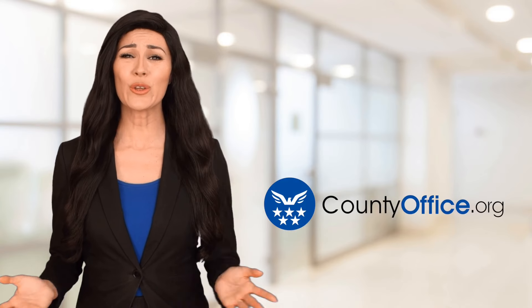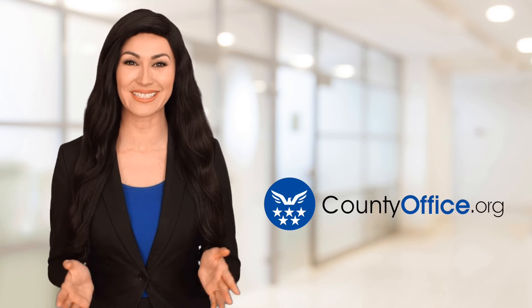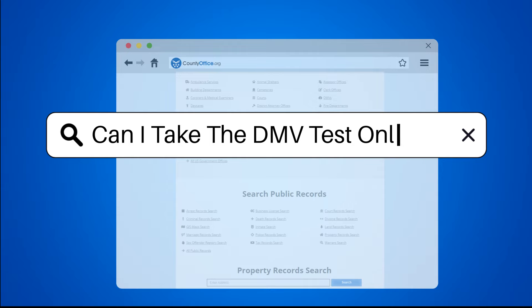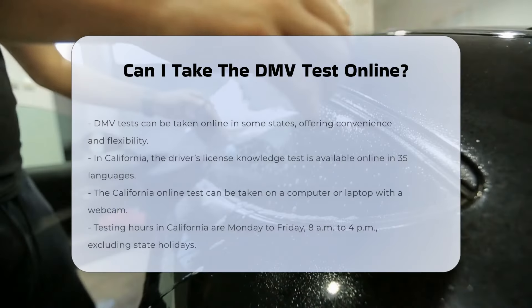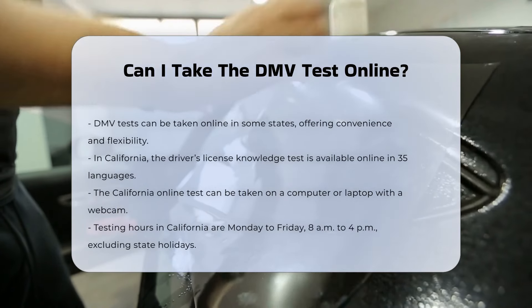Welcome to County Office, your ultimate guide to local government services and public records. Let's get started. Can I take the DMV test online? Taking the DMV test online is an option available in some states, and it comes with several benefits and specific requirements.